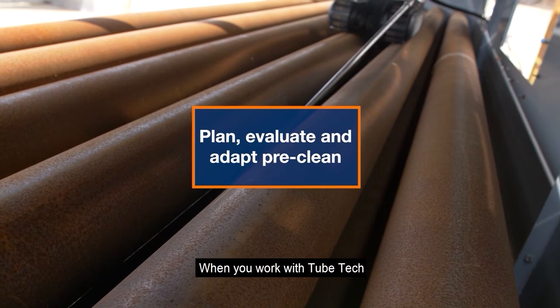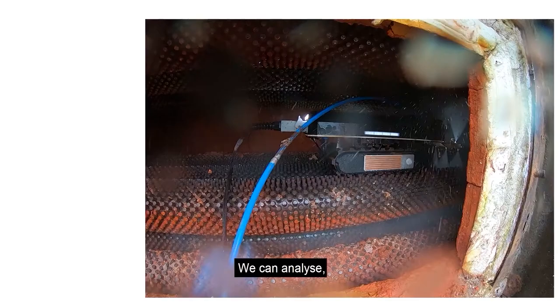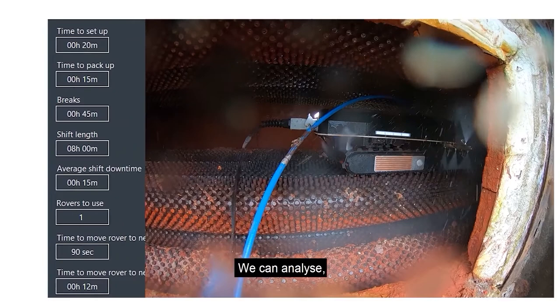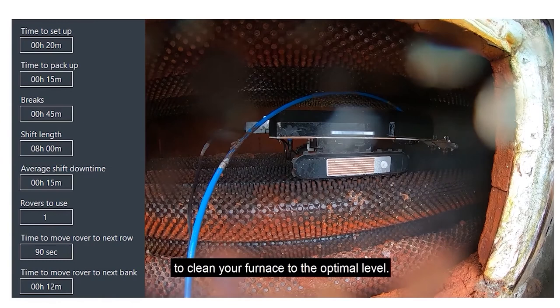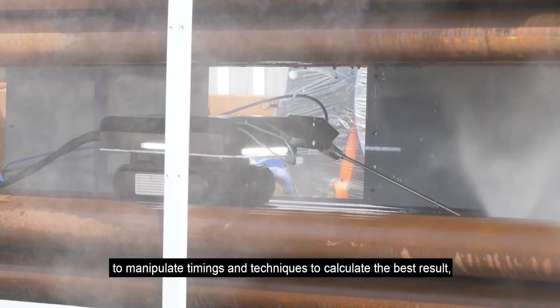When you work with TubeTech, innovation starts at the estimation stage with our advanced robotic control system. Using your information including tube dimensions, fin height, horizontal and vertical tube spaces, tube support height and access holes, we can analyse and accurately calculate the time required to clean your furnace to the optimal level. If time is critical, our unique algorithm can project varying results within time allocations, enabling us to work with clients to manipulate timings and techniques to calculate the best result, such as using two robots concurrently or adapting lance positions.